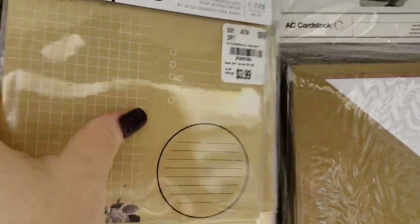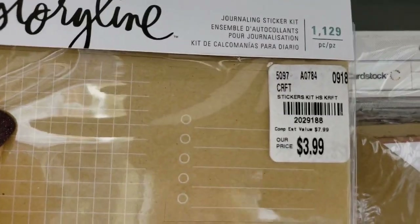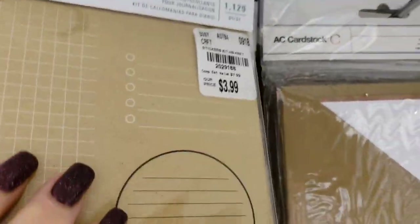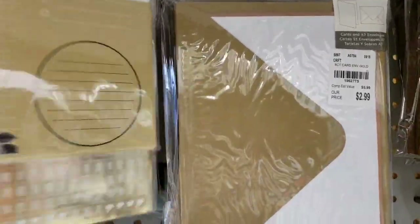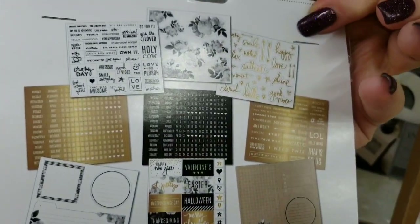We have another collection by Heidi Swapp — the Storyline collection. This is all items for your planner, and you get all of these.